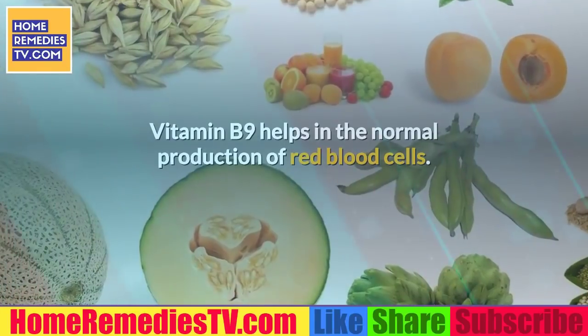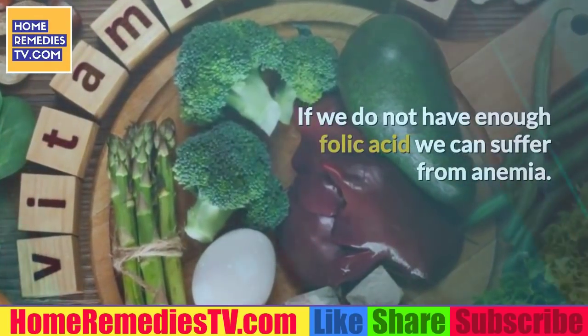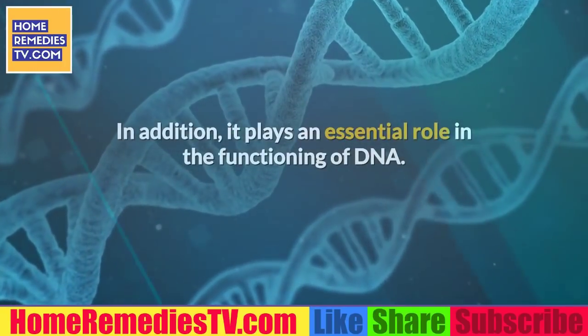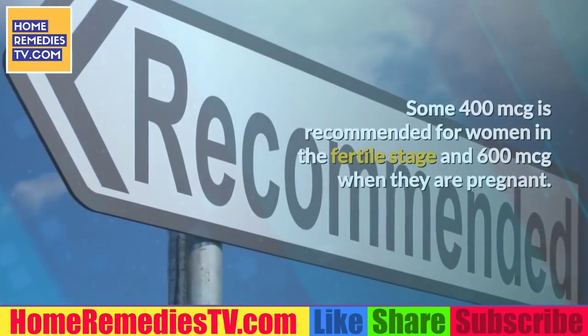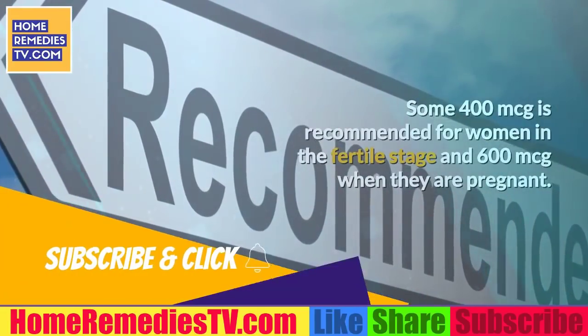3. Obtain more folic acid. Vitamin B9 helps in the normal production of red blood cells. If we do not have enough folic acid we can suffer from anemia. In addition, it plays an essential role in the functioning of DNA.